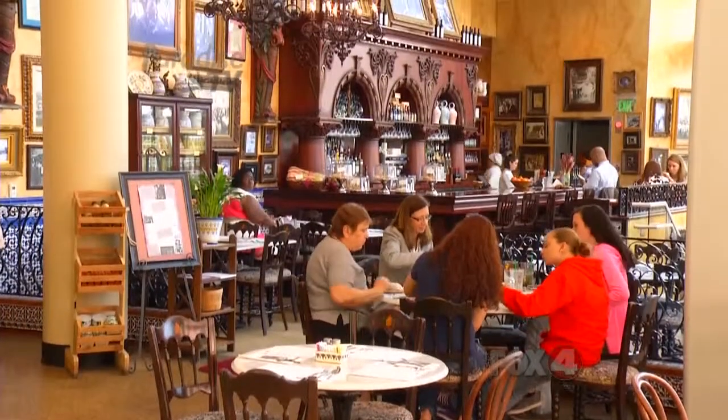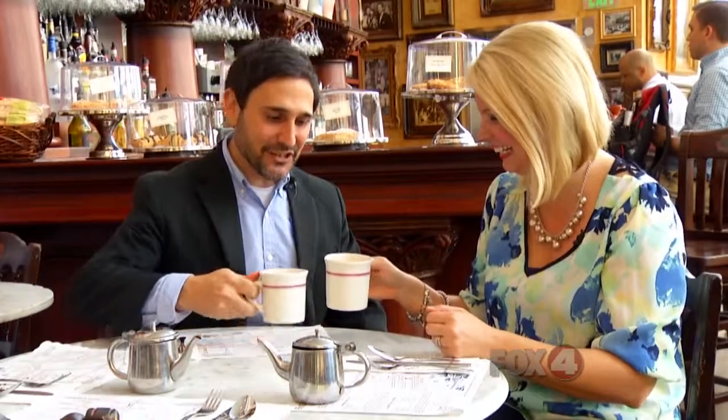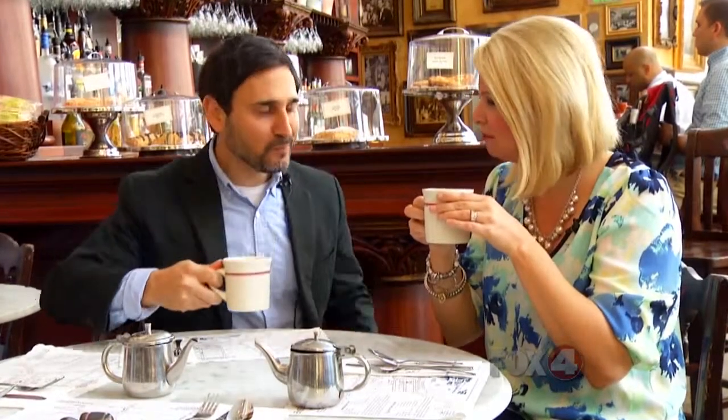My favorite part of the History Center is how you can learn about the flavor of Florida. Tampa obviously has very big Spanish and Cuban roots, which brings us to Columbia, the restaurant and cafe here. The great part about the History Center is that you get to learn a little bit about the history of the Tampa Bay area and then taste a little bit of that history right here in the museum. We're enjoying our café con leche, which is a very traditional Tampa beverage — Cuban coffee, delicious.